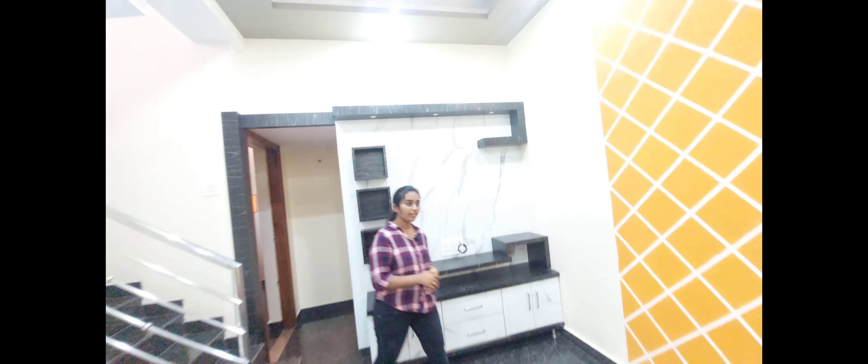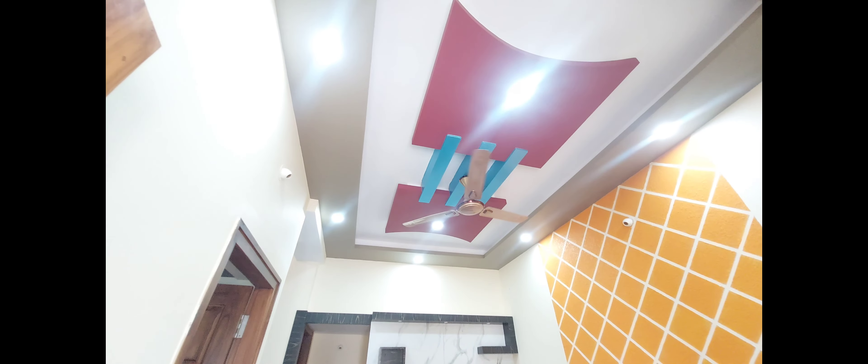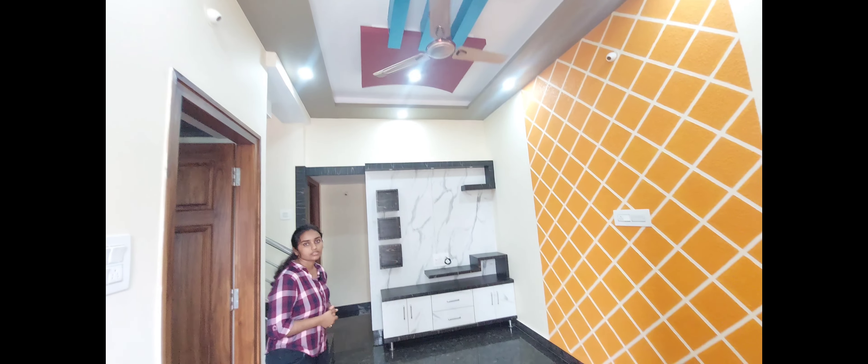This is a hall and second living area. There is a TV cabinet here. You can also use a four-seater sofa here.